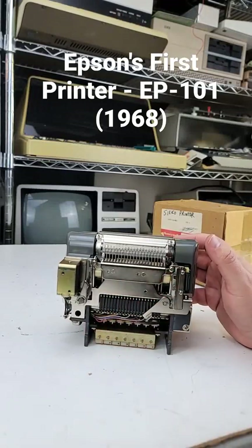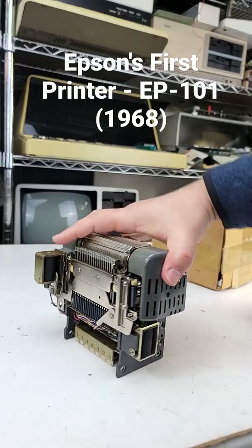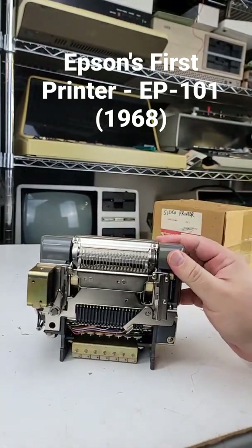Kind of a special one. This is a printer from 1968. It is a model EP101 made by a company called Shinsu Seiki, later known as Epson. So this is literally the very first printer that Epson ever produced.